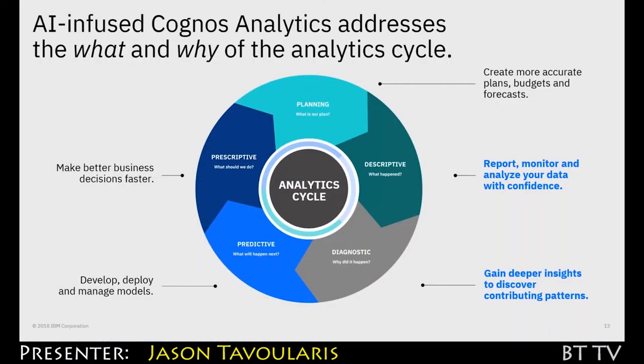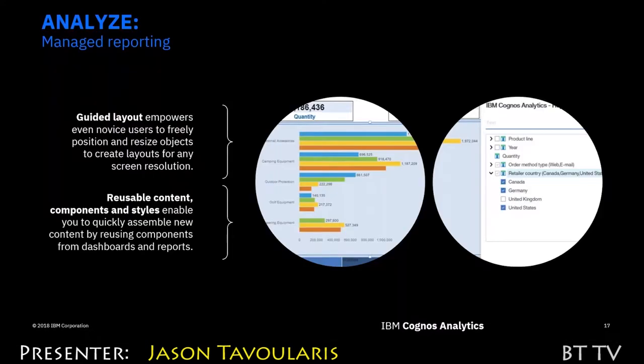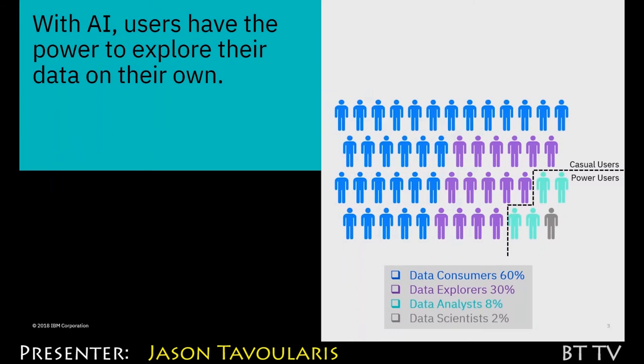Cognos Analytics plays an important part of what we call the analytics life cycle — it's really the 'what' and the 'why', the descriptive and the diagnostic, and that's the out-of-the-box Cognos experience. In 11.1, the main thing we did is make it much easier and faster to create those pixel perfect operational reports that are mission critical to so many organizations, saving many hours for professional report authors. We're still moving forward and investing on delighting each type of user profile. Cognos has a long history, particularly with data consumers, but we're not done yet.